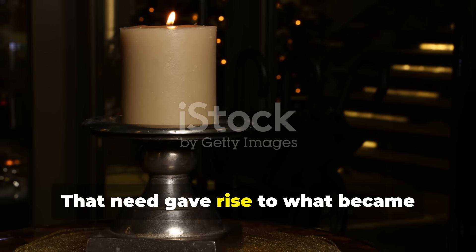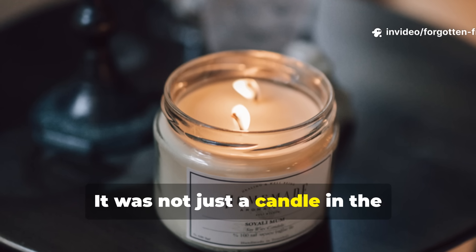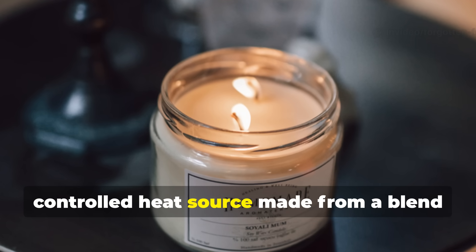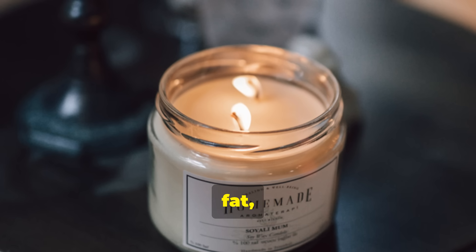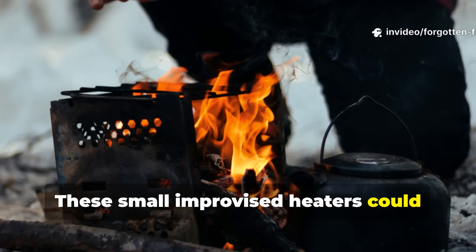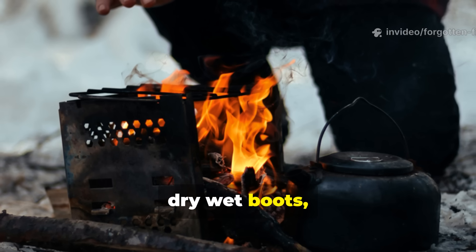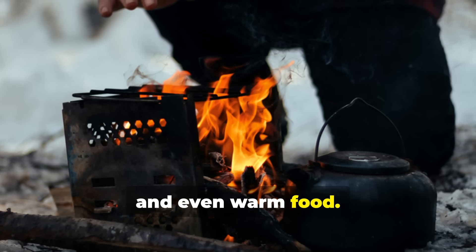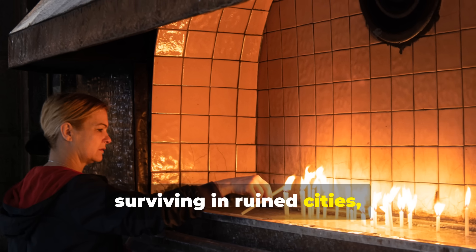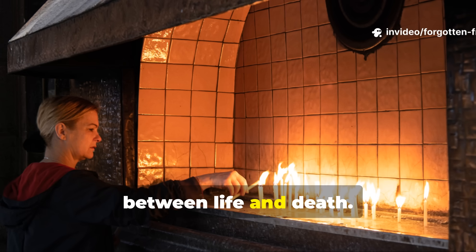That need gave rise to what became known as the war candle. It was not just a candle in the traditional sense. It was a compact, controlled heat source made from a blend of wax, fat, and absorbent materials. These small, improvised heaters could raise the temperature in a small shelter by several degrees, dry wet boots, and even warm food. For those hiding from patrols or surviving in ruined cities, that tiny flame meant the difference between life and death.